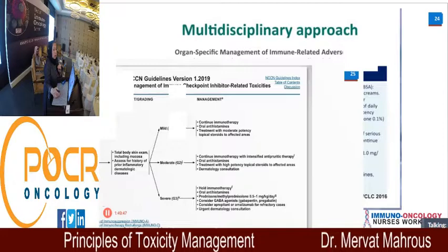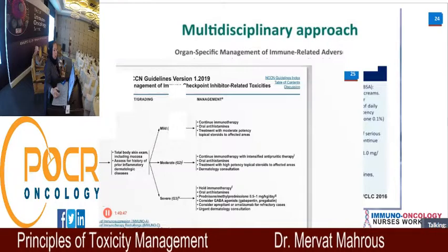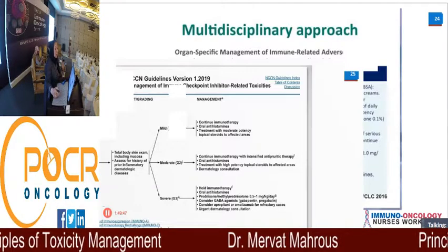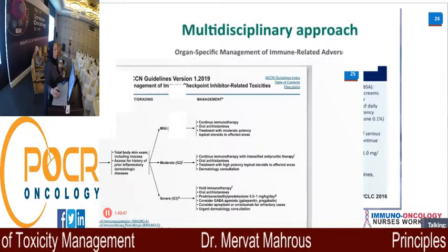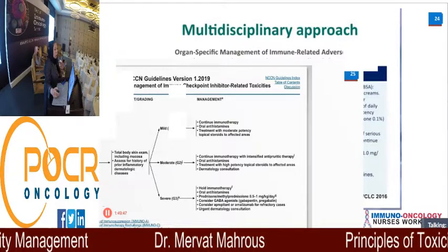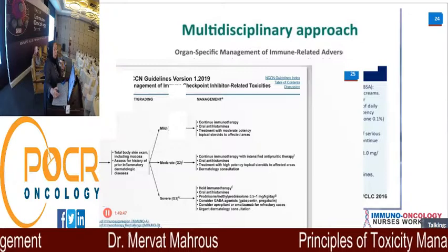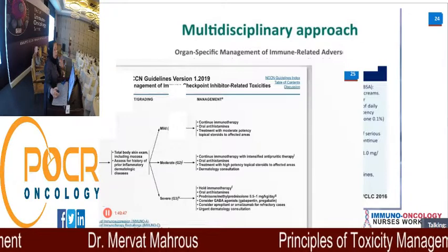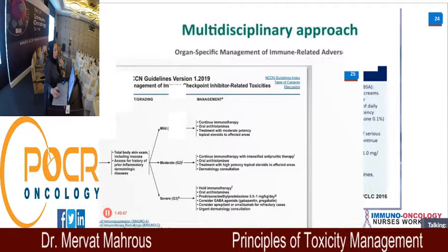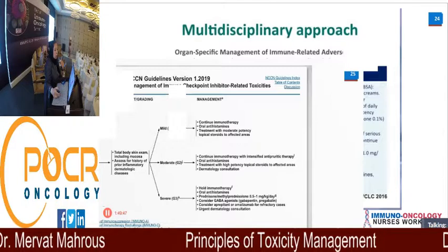Ocular inflammation — uveitis and conjunctivitis — is one of the reported manifestations. Immunotherapy can affect any part of the body. For uveitis, you need to involve an ophthalmologist. I am not treating the patient alone — I need the dermatologist for skin manifestations, the ophthalmologist for eye findings. Start eye drops and oral medications and send the patient for a slit lamp examination. This is where MDT — multidisciplinary team — becomes essential. You are not treating the patient alone; you must involve other specialists.